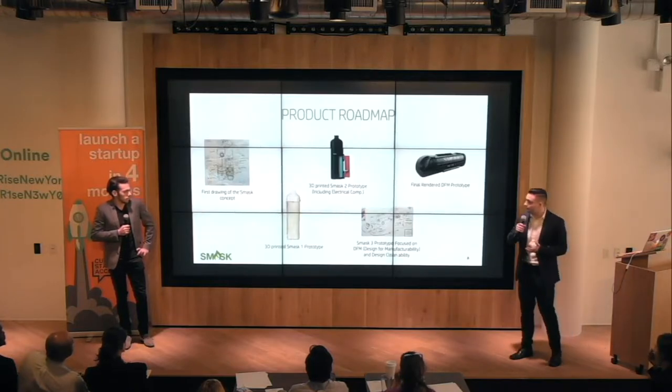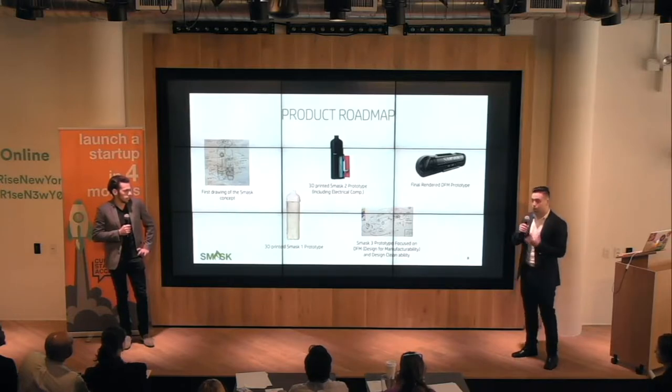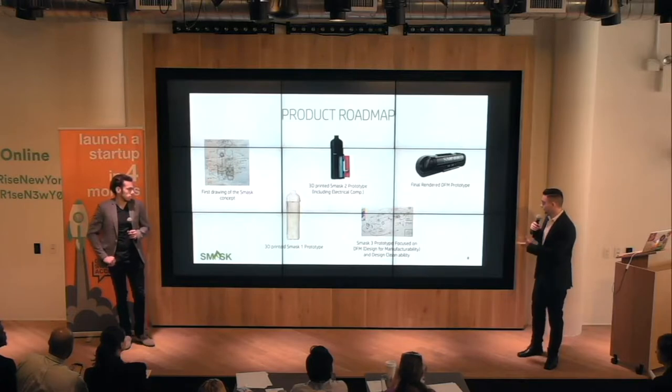Like most hardware products, Smask started out as a drawing. Then, with our preliminary AutoCAD knowledge, we developed a 3D printed Smask 1 prototype. We then moved on to a Smask 2 prototype that included an electrical component, then a third prototype, and eventually to our final rendered design-for-manufacture prototype.